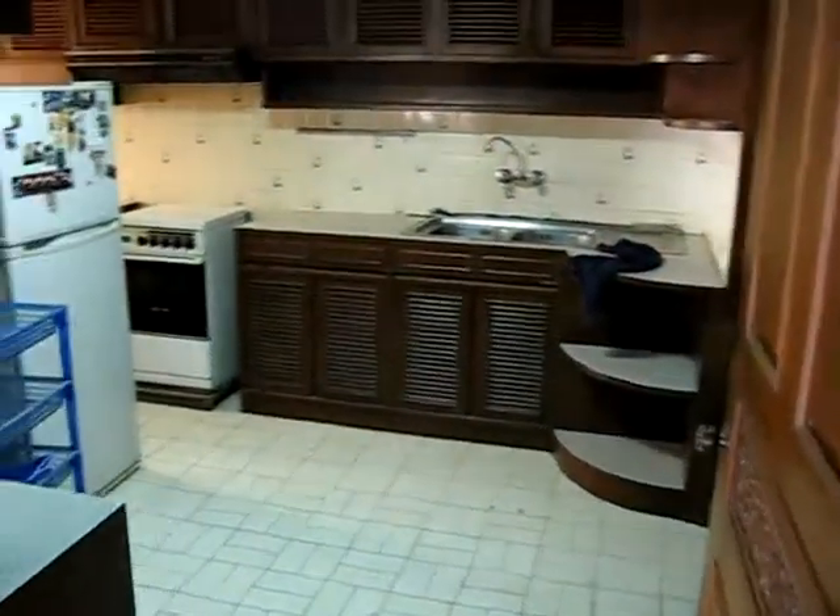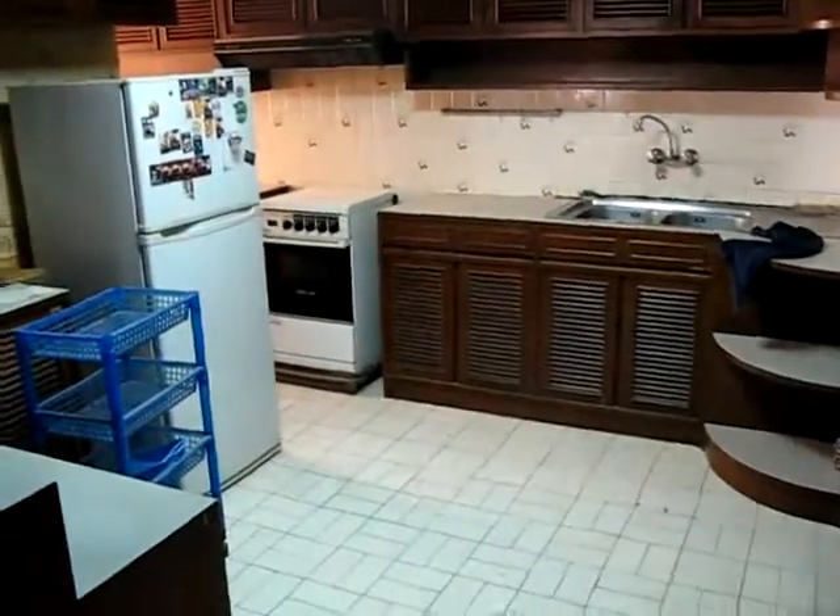Over here is the kitchen that's going to be needing reworking.